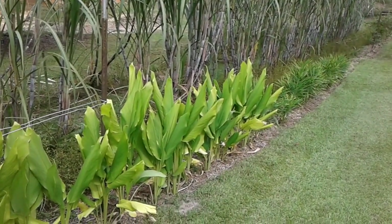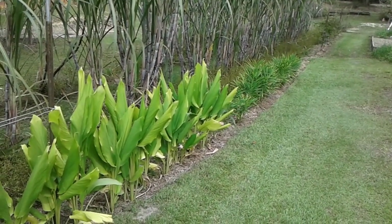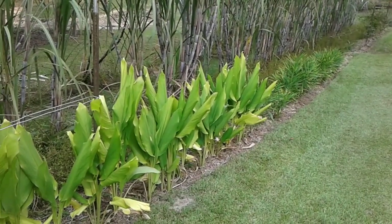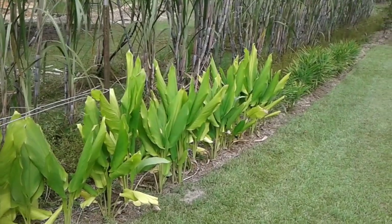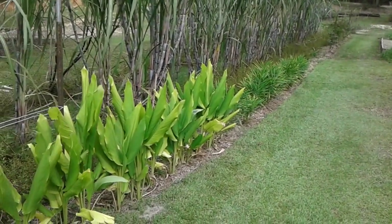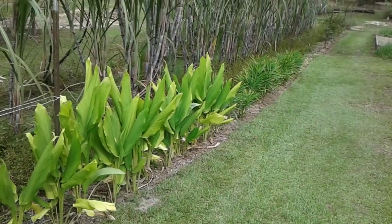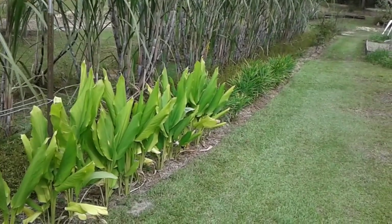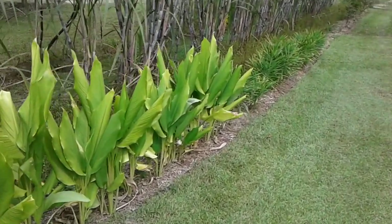Here is our turmeric and a different type of ginger from what I've got growing in the front. The turmeric — it says to wait until the leaves turn yellow and then you can start digging it up, so it's getting there. The ginger says to wait until the leaves die back, so again late fall we'll wait a little longer before seeing about digging any ginger or turmeric up.